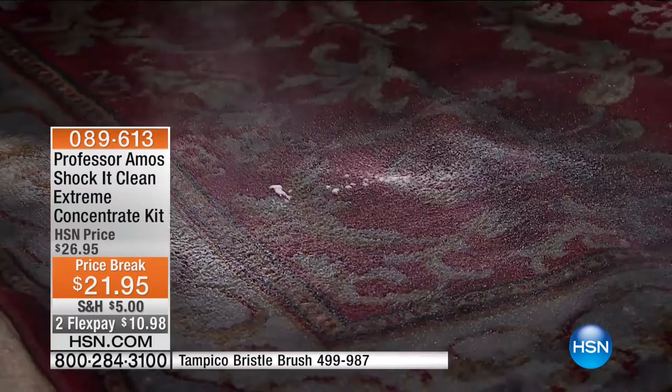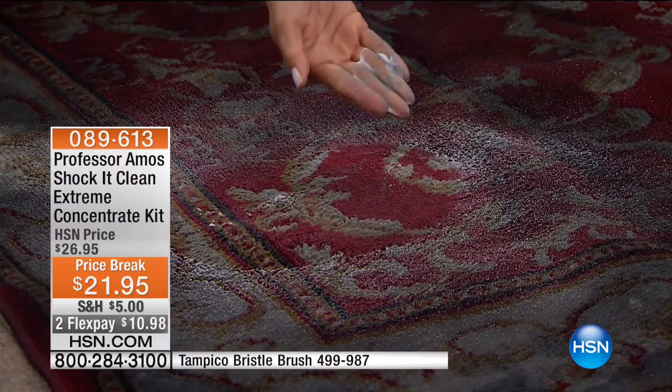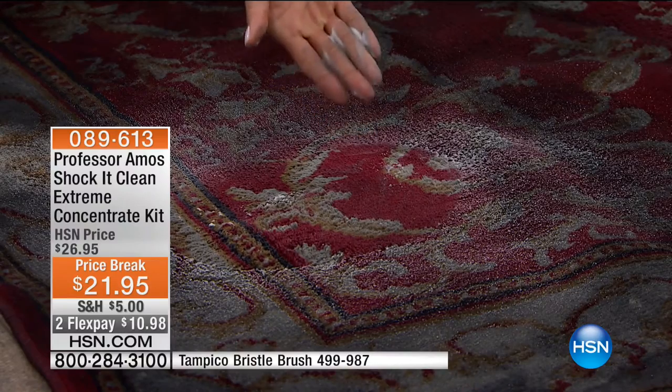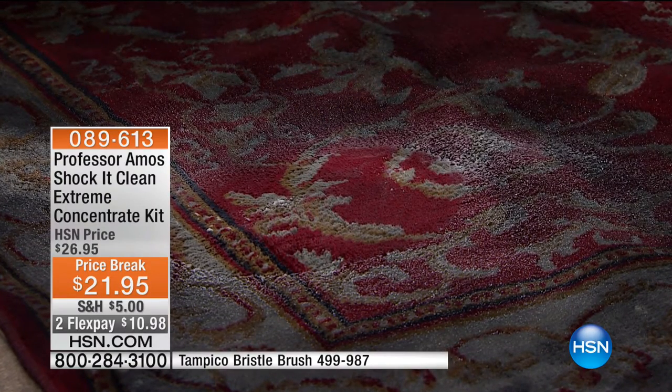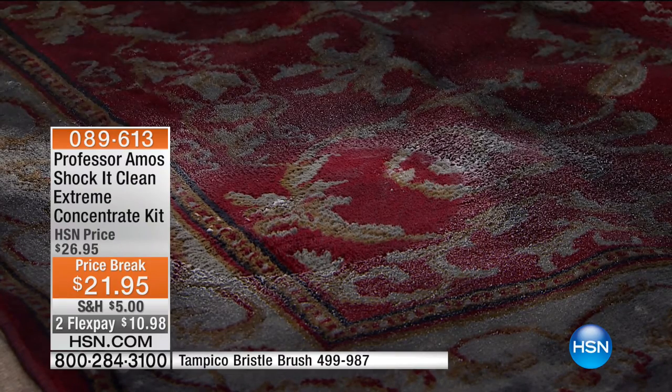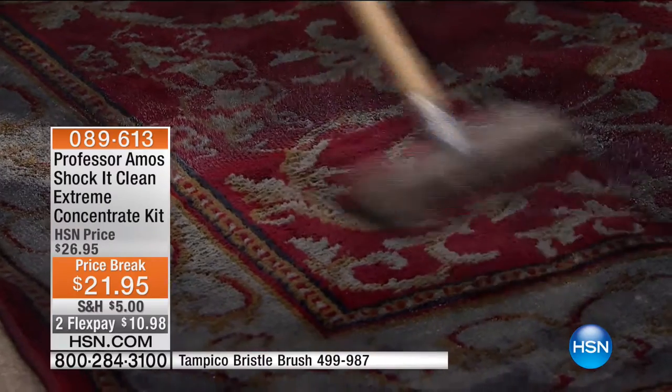But what happens is, when you spray a regular cleaner on, it's mostly animal fat — it's sticky and gunky, and it actually attracts more mess than what you were trying to get up. That's not what you want. With your Shock It Clean concentrate — and I love that it's a concentrate, it can't be smarter — you don't have to worry about pushing and scrubbing and rubbing.